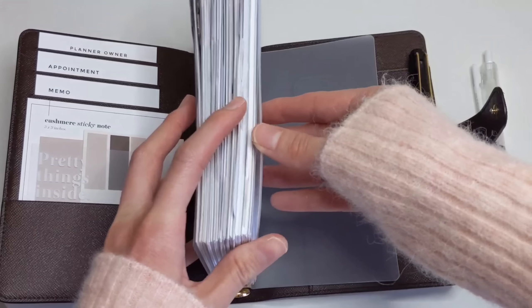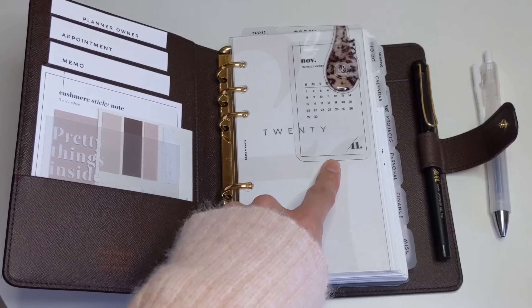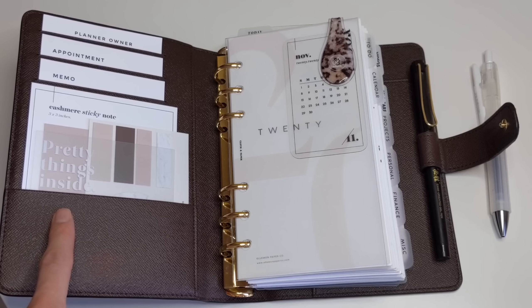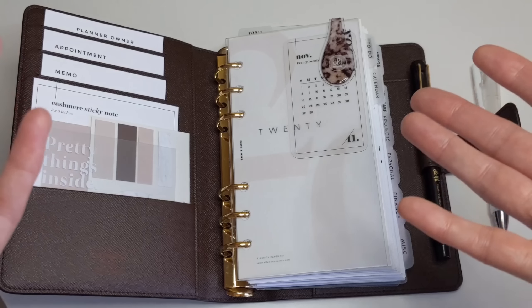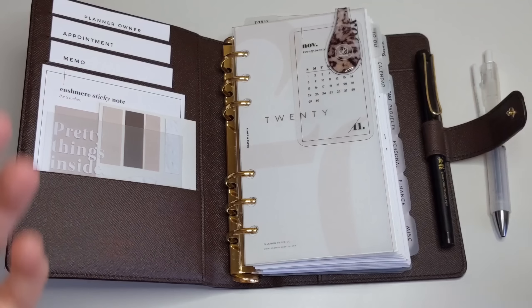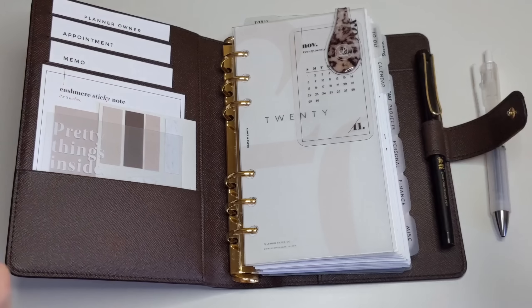You can put your transparent journaling cards in a credit card holder like I have done here in the back. You can also clip them in your planner like I did here in the front. This one says Pretty Things Inside, which I've added to my front pocket. They come in different colors, different pictures and quotes and things like that. I'm really loving this trend and I can't wait to see what planner shops will come out with starting next year.